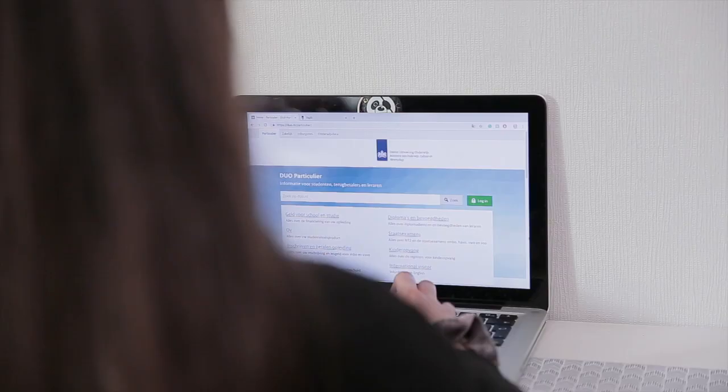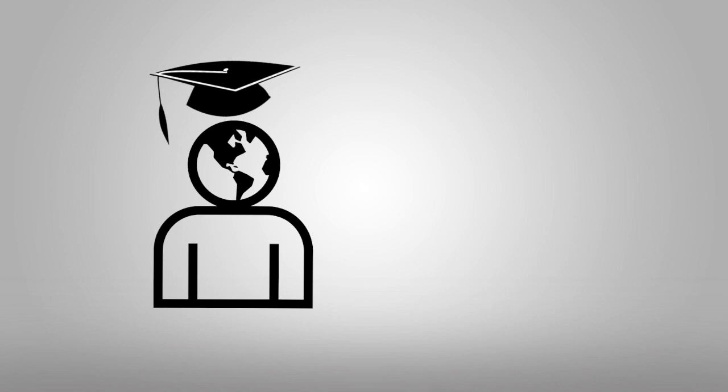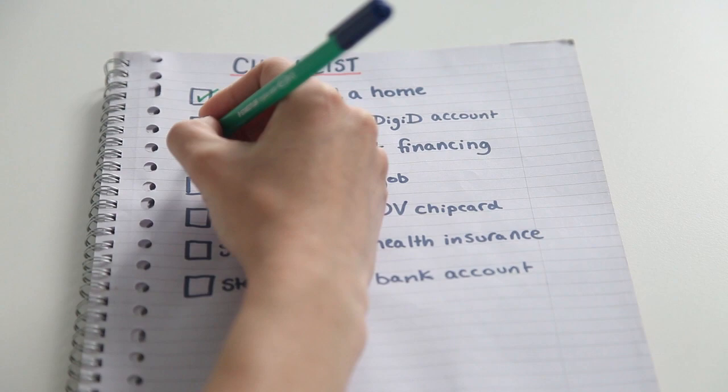Step 3: Sort out your student financing. You can use your DigiD for this. If you're an international student, you're eligible if you work for at least 56 hours per month.